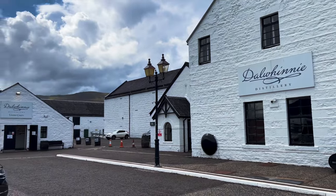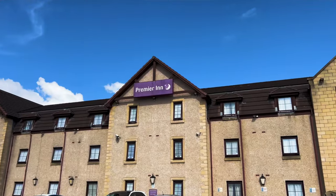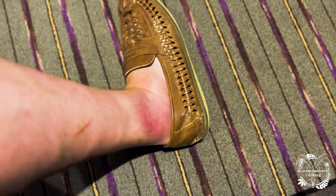Morning everyone. So I ended up staying in a Premier Inn in Dundee last night, which was beautiful. Let me show you the ankle — pretty swollen, it doesn't hurt too badly, so it's just a sprain.